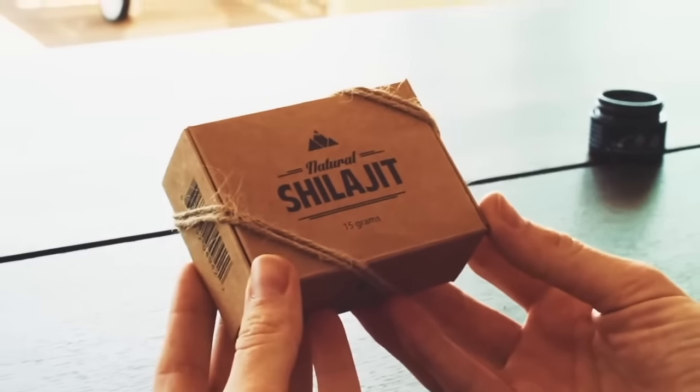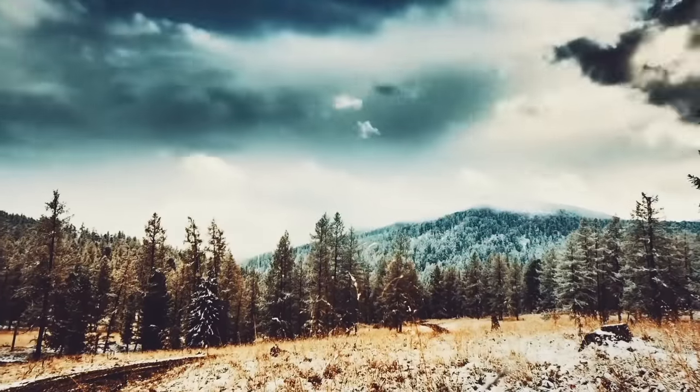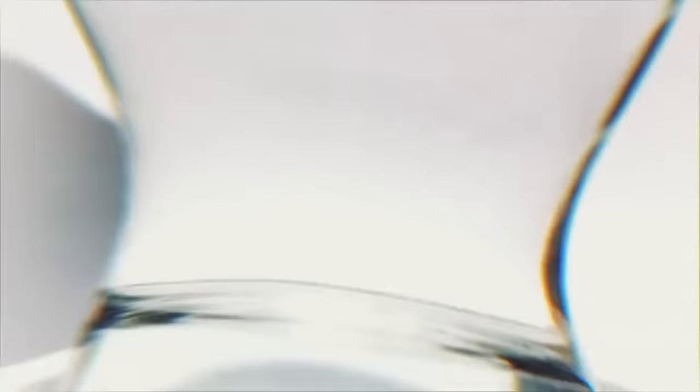In this video we would like to cover all the main aspects you need to know about natural Shilajit resin: what it is, where it comes from, main benefits, dosage, and why you should not buy capsules, powders, or any kind of liquid Shilajit.